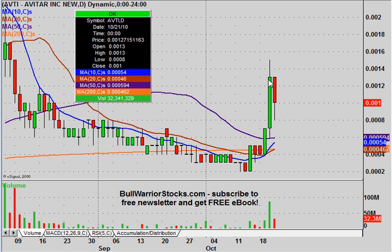Today obviously was a red day, and we can just chalk this one up to some consolidation. It held up above the support level that I would personally like to see it hold.